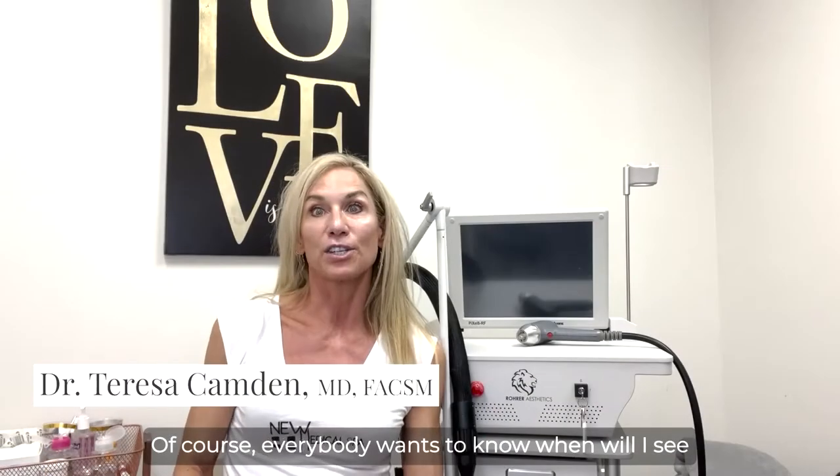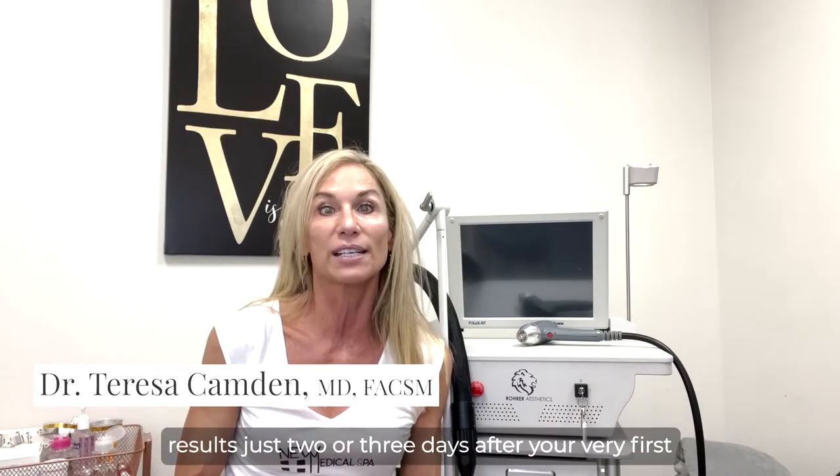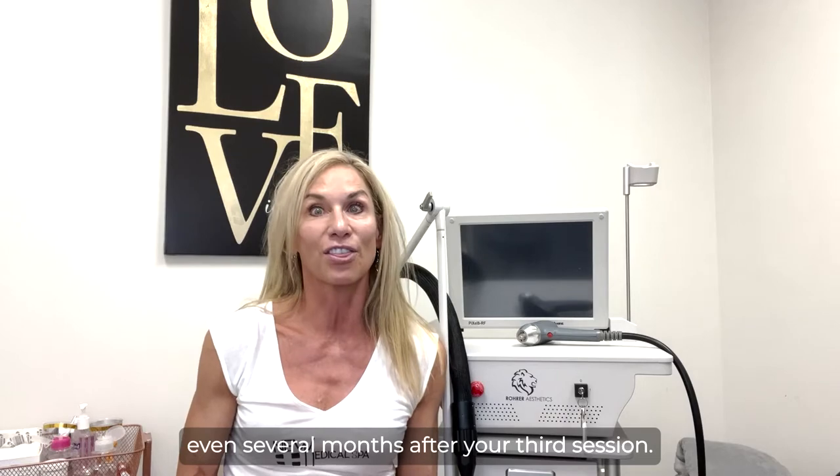Of course, everybody wants to know: when will I see results after my microneedling? The awesome thing is that you're actually going to see results just two or three days after your very first session, but you're going to continue to improve for even several months after your third session.